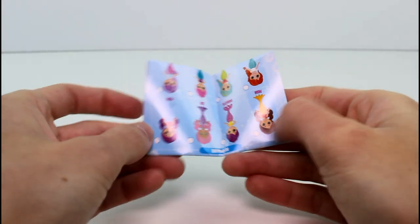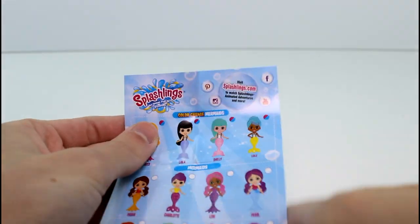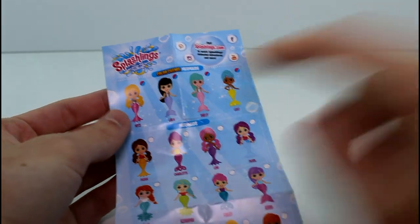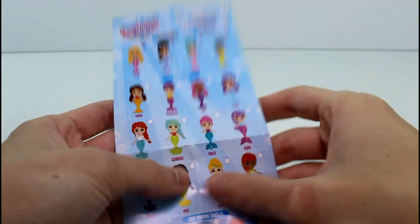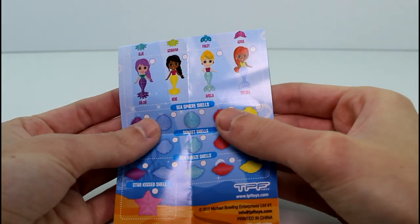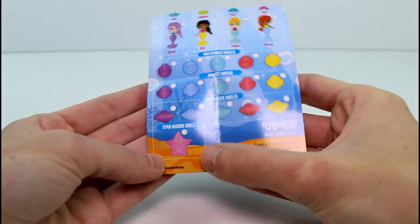In every pack we get a checklist. So here are the Splashlings. Here is the Color Change Mermaids section — it has a similar layout to Wave 1. The mermaids and the shells are on the front, Splashlings on the back. Color Change Mermaids are on top. I like how they separated the Color Change Mermaids on the checklist. And then here are the regular mermaids, sea sphere shells, sunset shells, sea breeze shells, and a star kissed shell. That's awesome — I really, really want that one.